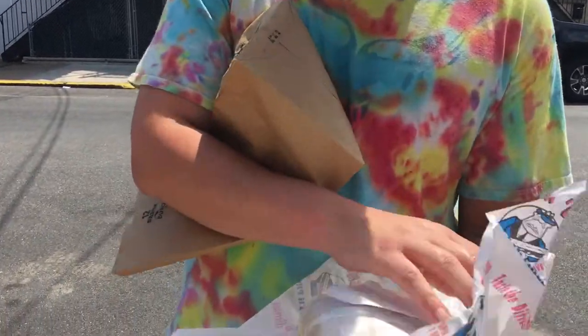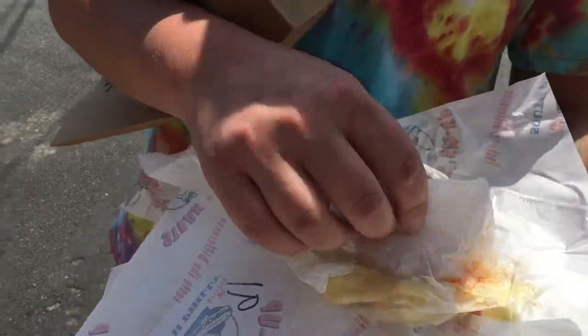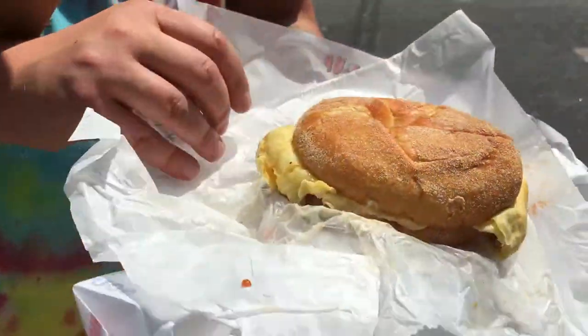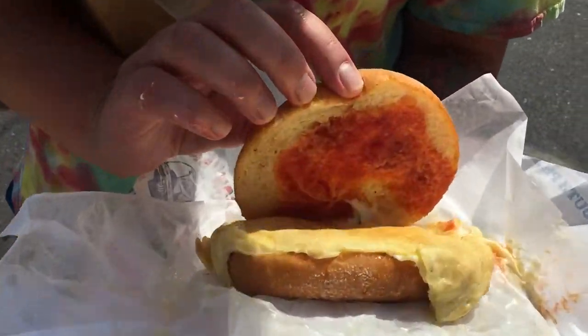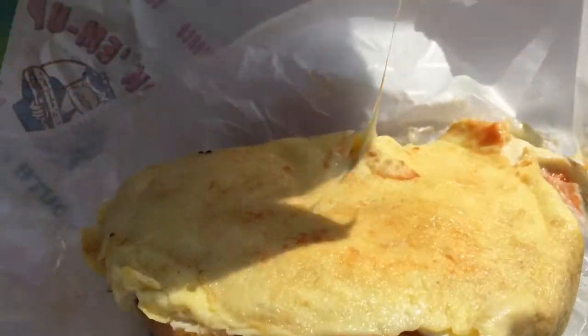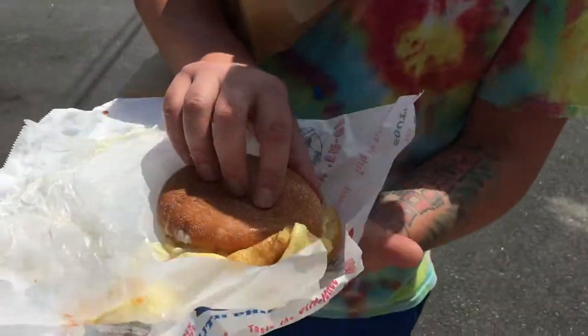So this is their small sandwich. Look at this, this is pretty hearty. Look at that bread — that looks impressive already. Got a nice scrambled egg here. Let's get a shot at the inside. Look at that gooey American cheese. Hook it over, take a look at the pork roll.